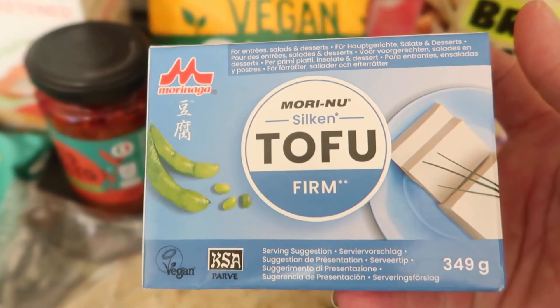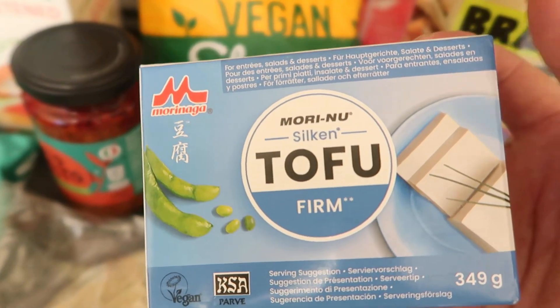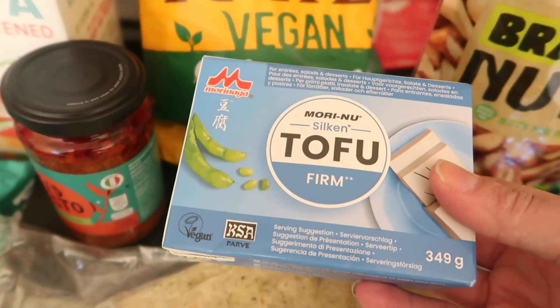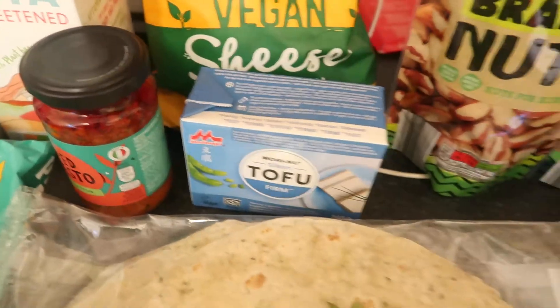It's tofu — the silken one, which I've not used before, so I'm not sure what I'm going to do with that. I usually just get the firm tofu.